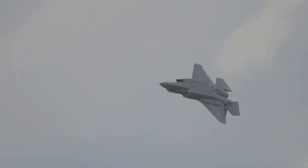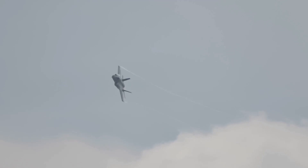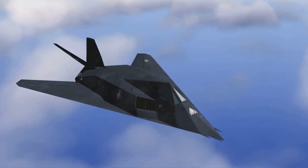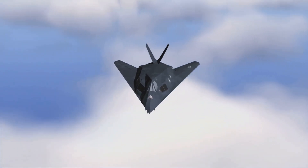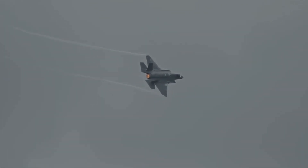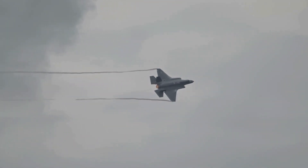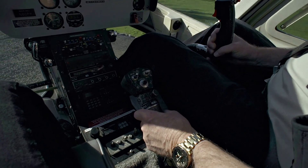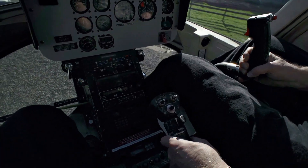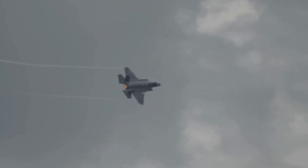At the end of the day, stealth technology is just one piece of the puzzle in modern air combat. It's a constantly evolving game of cat and mouse, with radar technology and stealth technology trying to outmaneuver each other. The J-35's stealth features give it a definite edge in the right circumstances, allowing it to slip past enemy defenses and carry out missions with greater success. But it's not a magic bullet — it takes a skilled pilot, smart tactics, and a bit of luck to make the most of these advanced capabilities. That's what makes this whole thing so fascinating.